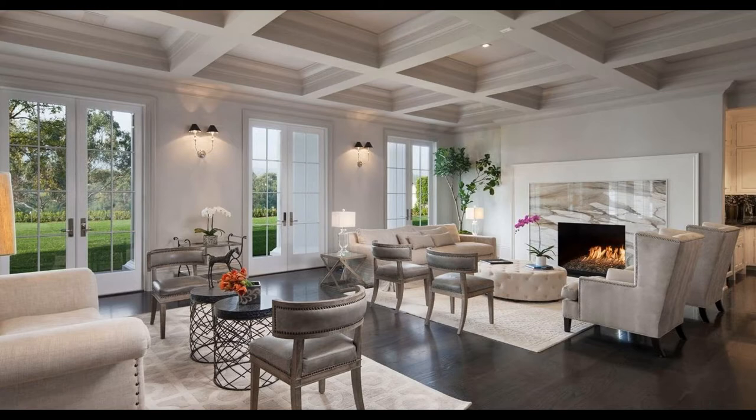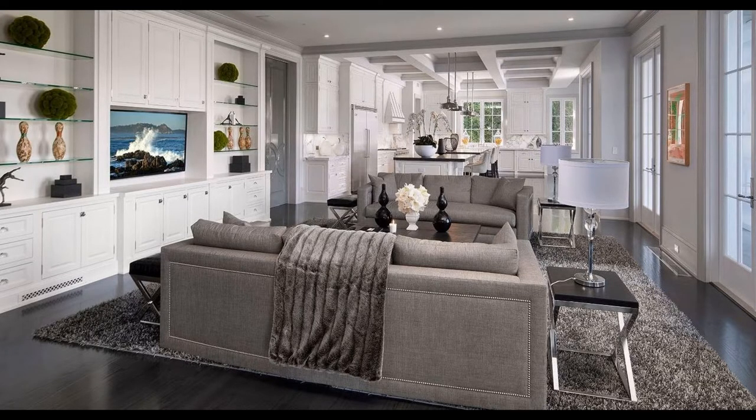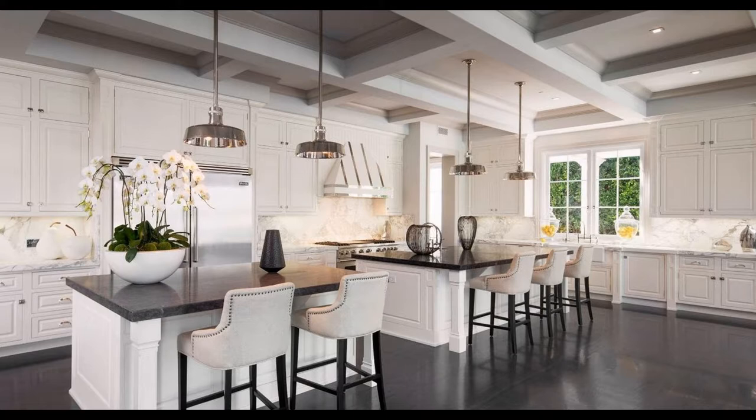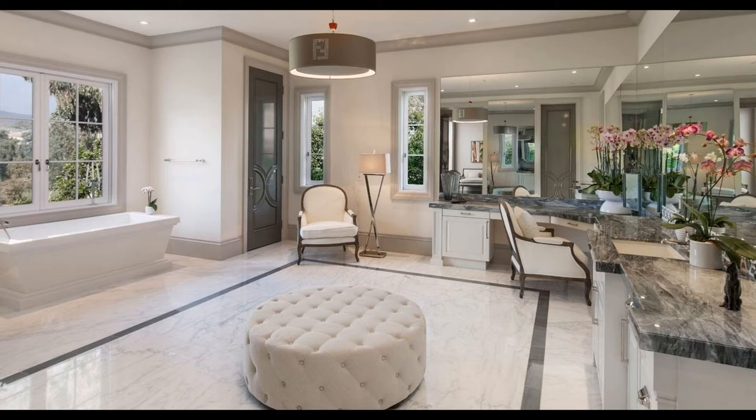Facing prestigious Riviera Country Club, magnificent fairways and mountain views, it featured over 28,000 square feet of living space with seven bedrooms, 13 bathrooms, two-story foyer with circular staircase, formal living and dining rooms, gourmet kitchen with double islands, breakfast room, family room, library, rec room with a wet bar, wine cellar, home theater gym, indoor basketball court, 5,000 square foot subterranean garage, and more.